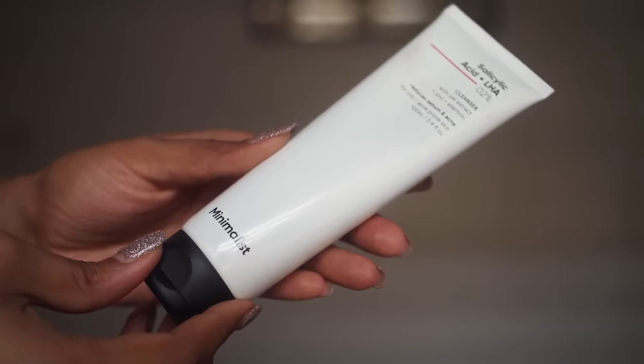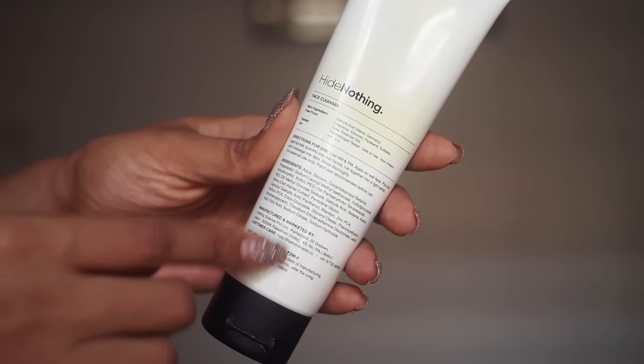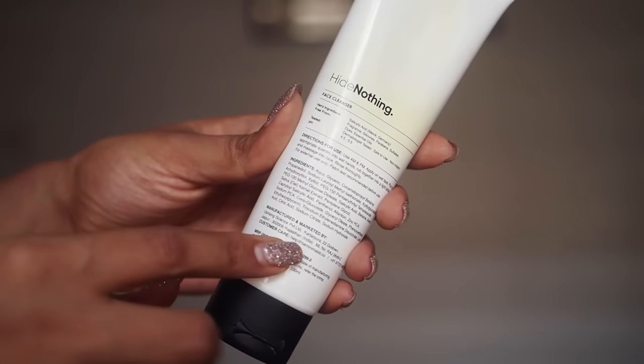When it comes to transparency where ingredients and percentages are concerned, nothing beats this brand. I feel they also cater to a wider spectrum of skin types because there are no essential oils, perfumes, or anything irritating for sensitive skin, and because of that even teenagers can enjoy this skincare brand.